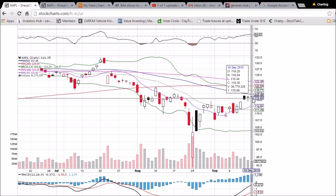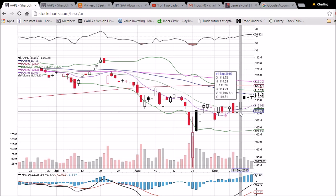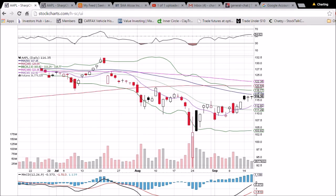We've got support — the low of the day was 115.44, and the previous low of the day was 114.42, so those are the two levels we're watching. We also have the 10-day moving average support coming up at 112.92. Declining volume here, definitely seeing some consolidation and a tightening range for Apple, and the bulls want to see a break above this 50-day moving average.